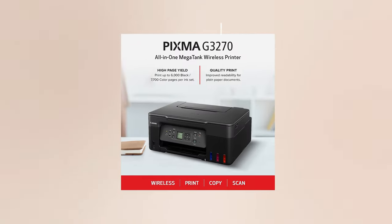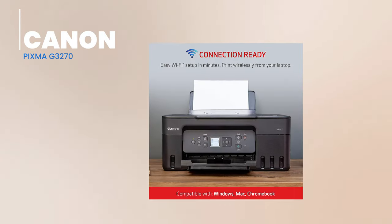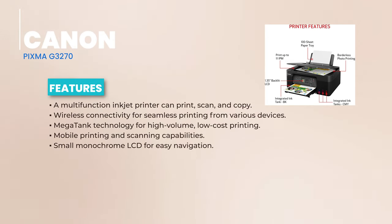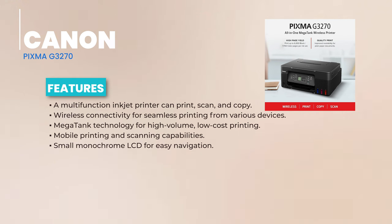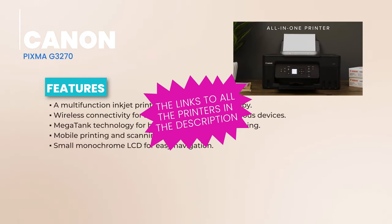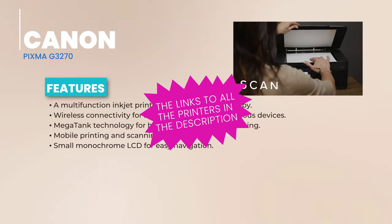Coming in at number 6 is the Canon PIXMA G3270 Wireless Mega Tank All-in-One Inkjet Printer. The Canon PIXMA G3270 is a multitasking champ, easily handling your printing, scanning, and copying tasks. Its wireless connectivity ensures you're always just a tap away from your next print. But here's where it gets exciting — the Mega Tank technology. Say goodbye to pesky cartridges and hello to refillable ink tanks. This means more prints, fewer refills, and a whole lot of savings.